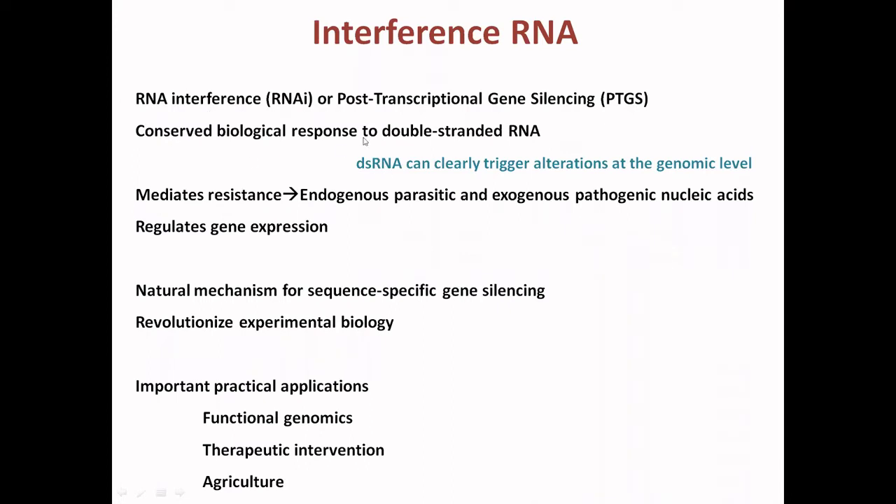This is a conserved biological response to double-stranded RNA, because double-stranded RNA can trigger alterations at the genomic level. It generates resistance against endogenous parasites as well as exogenous pathogenic nucleic acids, and it regulates many types of gene expression. It is a natural mechanism for sequence-specific gene silencing.